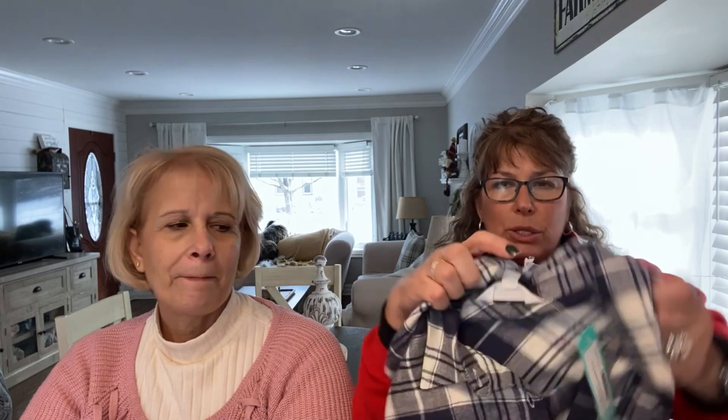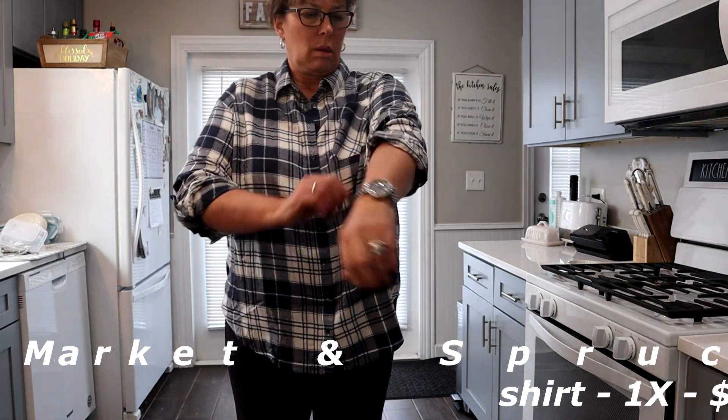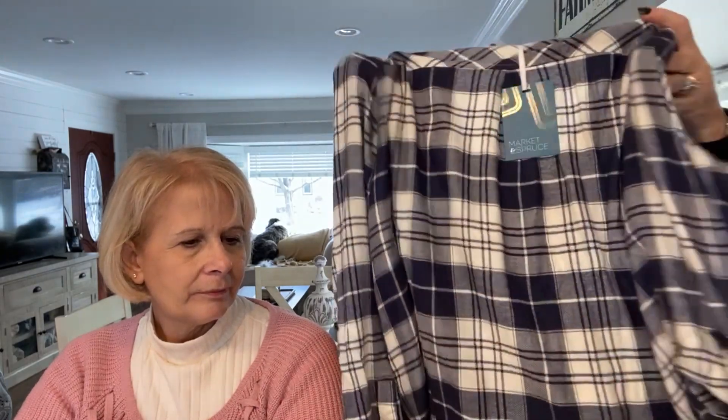I think I'm keeping this — this is the softest flannel shirt I think I've ever felt. I would keep it for the feel alone. It's 100% rayon, that's why it's so soft. It is awesome. It'll wrinkle easy, but it hangs nicer than the cotton ones. That is the Market and Spruce Amelia three-quarter sleeve cozy straight shirt. I also like the way you can wear it as a long sleeve, or you can roll it up and catch it so it stays. I'm really thinking it's a five for five because I'm liking everything in this box.